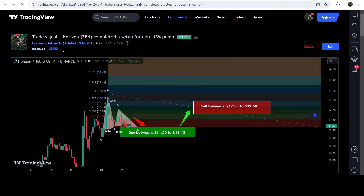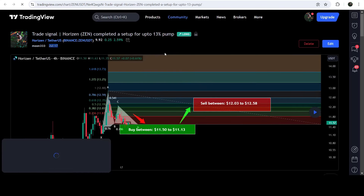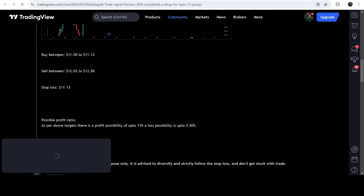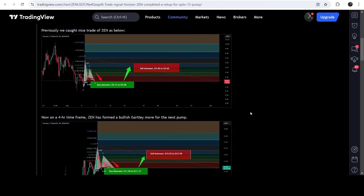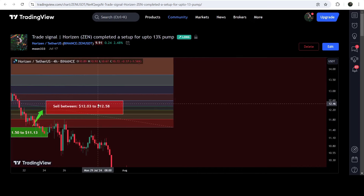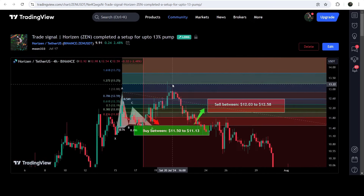On this chart you can see when I shared this trade signal — I shared it on the 17th of July 2024 — you can also view the complete trade setup. This was the buying zone, this was the sell targets, and below the level of 11.13 was the stop loss. After clicking the button, it will show you how the price moved up from the buying zone and reached the sell target zone.